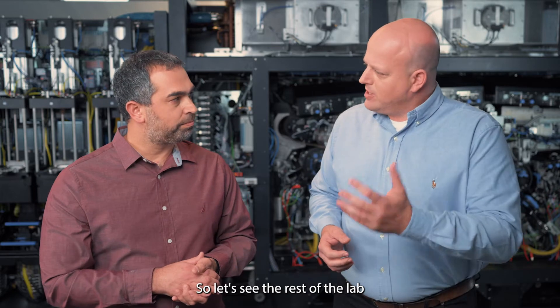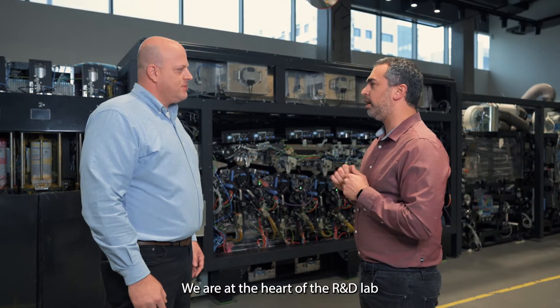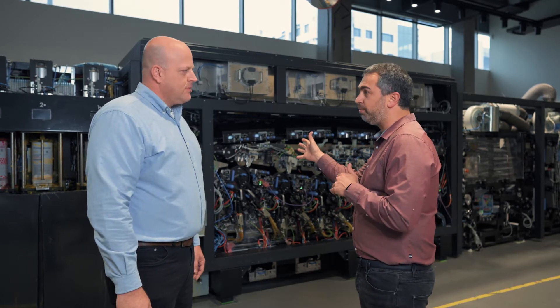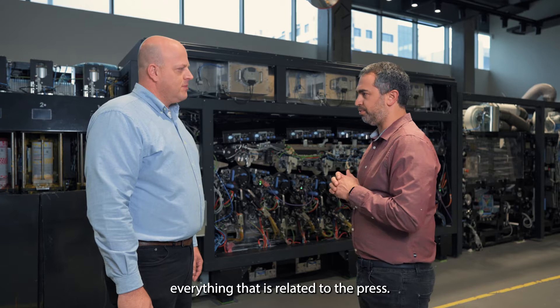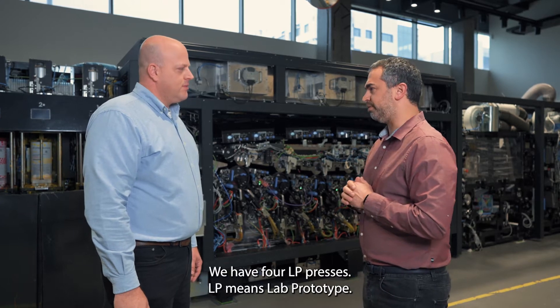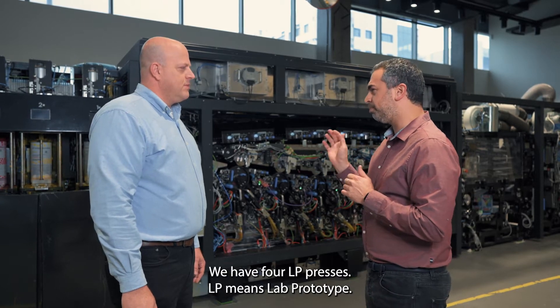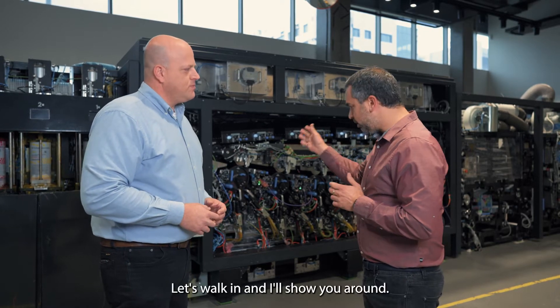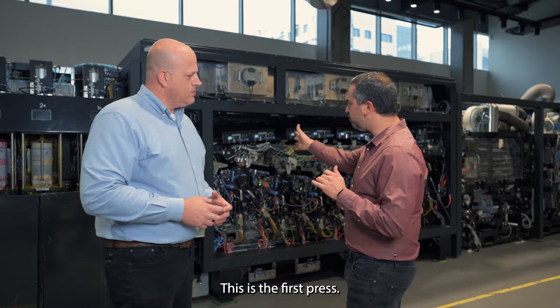We try to test it in real-time production as close as possible before we send it to the first customers. We are at the heart of the R&D lab — this is where we test, integrate, and develop everything related to the press. We have four LP presses; LP means lab prototype. So what do you need four presses for? What is the role of each press? Let's start walking and I'll show you around.